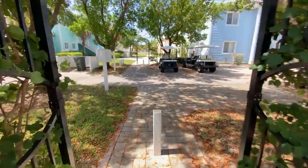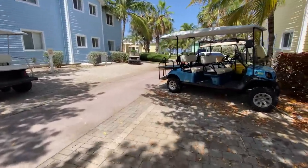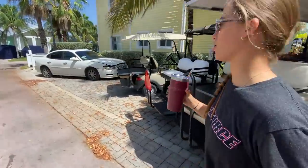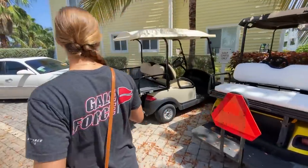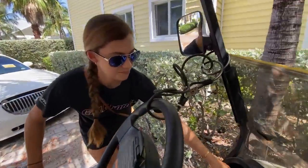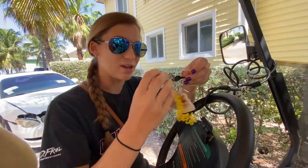Stop number one is going to be the grocery store. We'll leave our little Airbnb condo — look how cute, kind of like a townhouse — and we're going to go to our golf cart. A golf cart is a must if you plan on doing Bimini Island the way we are with an Airbnb. If you want an Airbnb, you definitely need to get that golf cart. Here's our golf cart, and it came with a little lock to lock it up at night. I've got to unlock the golf cart and then we'll head to the grocery store.